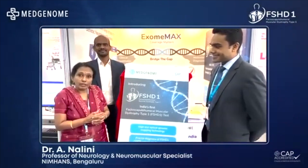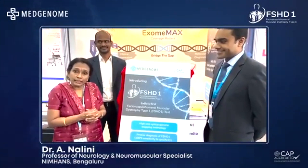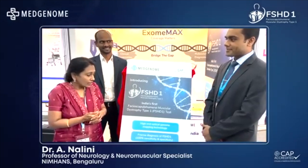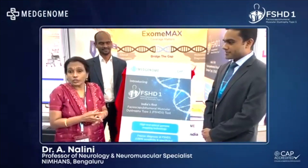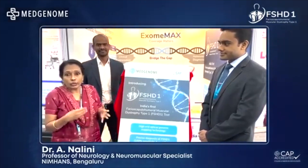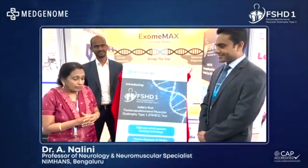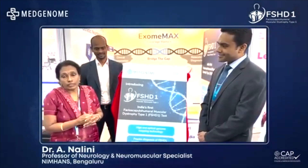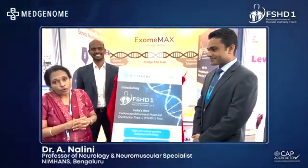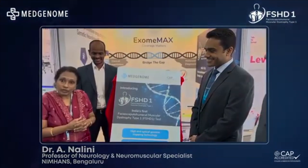FSHD diagnosis has been non-pending and we really wanted this test. We've been sending samples to Germany and Netherlands. I hope we stop doing that and paying huge amounts, and MedGenome will be able to handle this. This is one genetic test that has been lacking in India for several decades, even though we are doing whole exome and whole genome sequencing. So optical mapping has come to India and we hope that MedGenome will serve us. We have a lot of samples — that's wonderful — and all the very best.